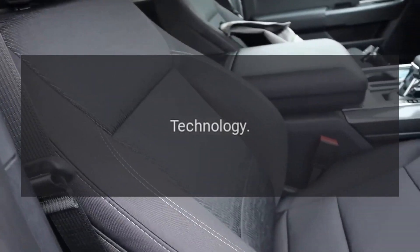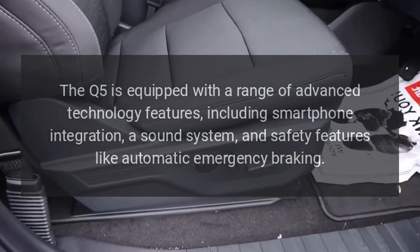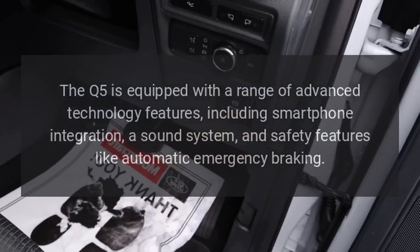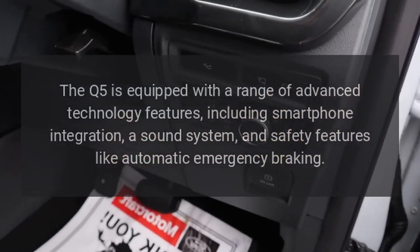Technology. The Q5 is equipped with a range of advanced technology features, including smartphone integration, a sound system, and safety features like automatic emergency braking.